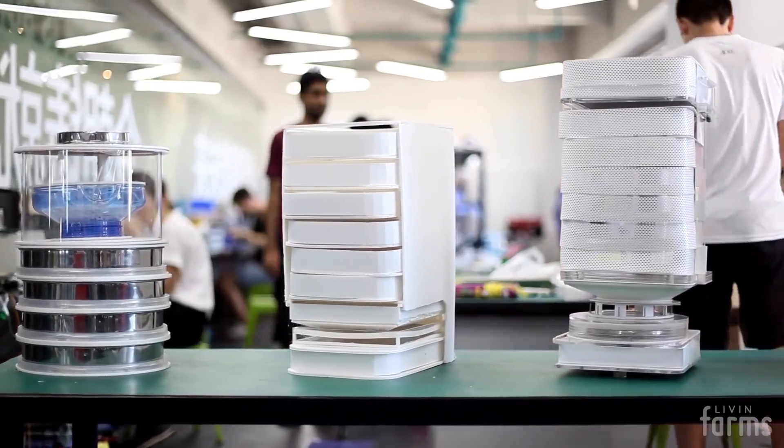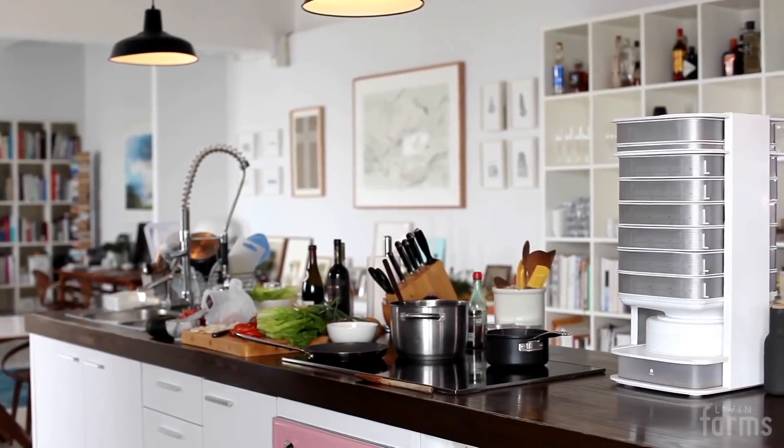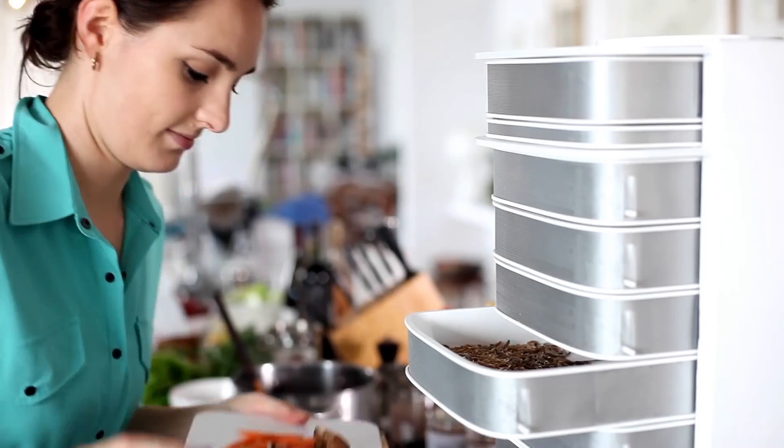LiveInFarms is doing scalable insect farm technology. We grow insects as a meat alternative, as a protein alternative. We developed a desktop insect hive — we call it 'hive' — to grow your own edible insects in your home.